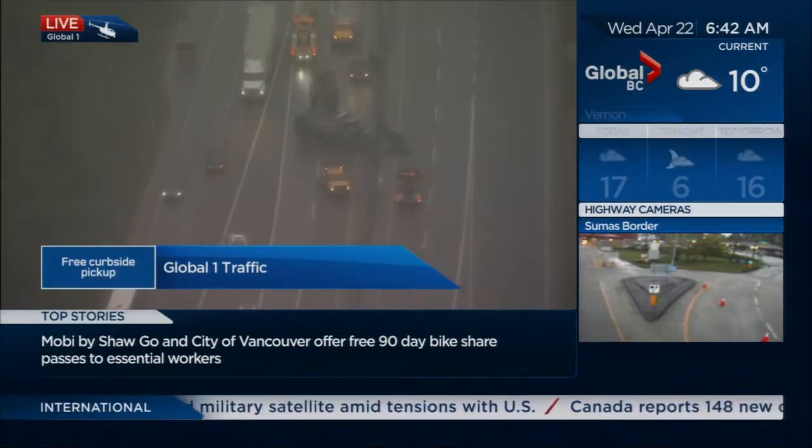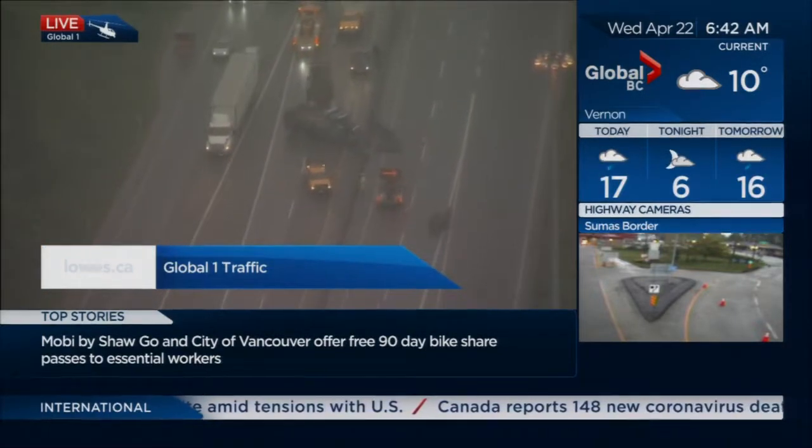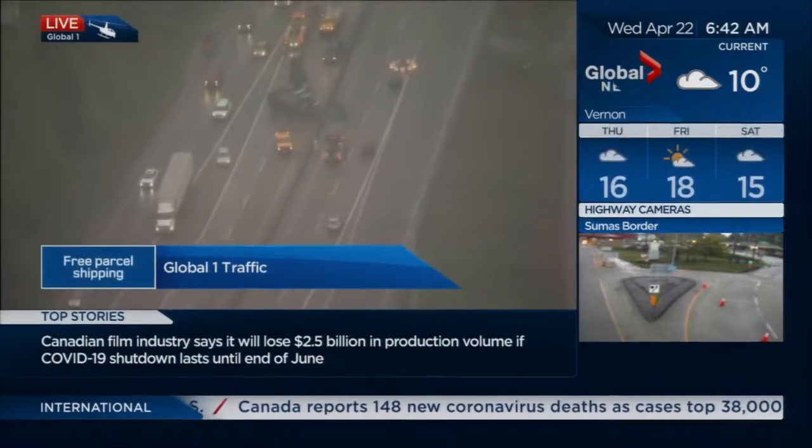The accident happened westbound on Highway 91 on the east-west connector, just before Westminster Highway. Westbound traffic is having to use the Westminster Highway exit to zigzag and make their way back onto the highway headed west.